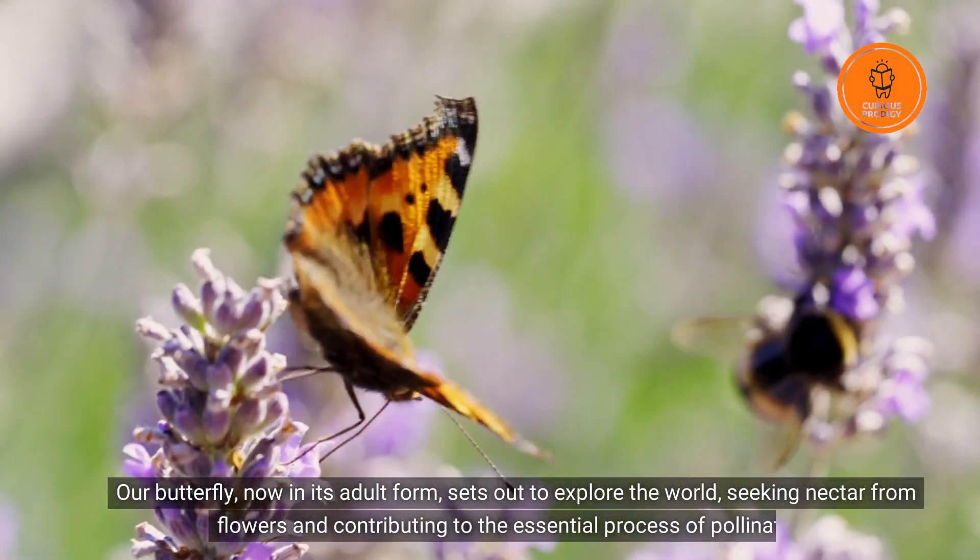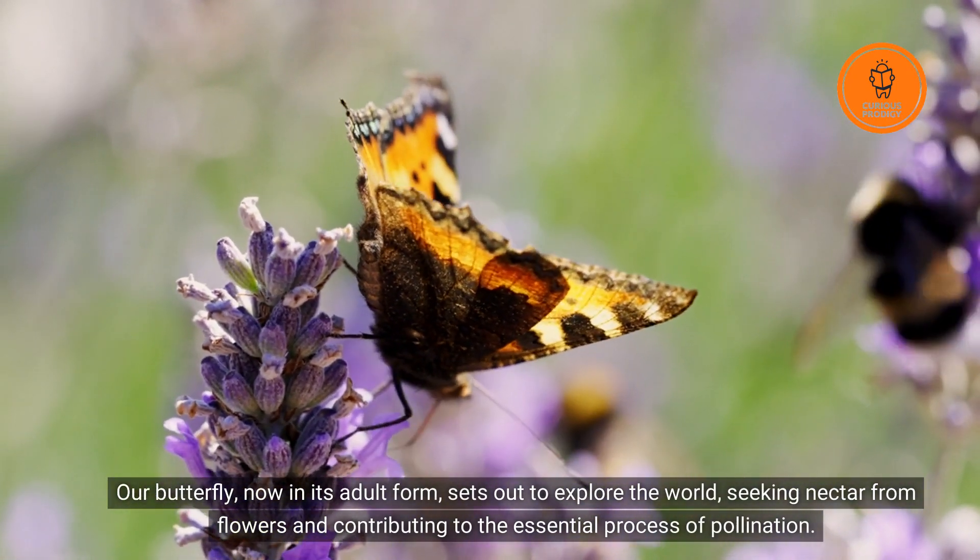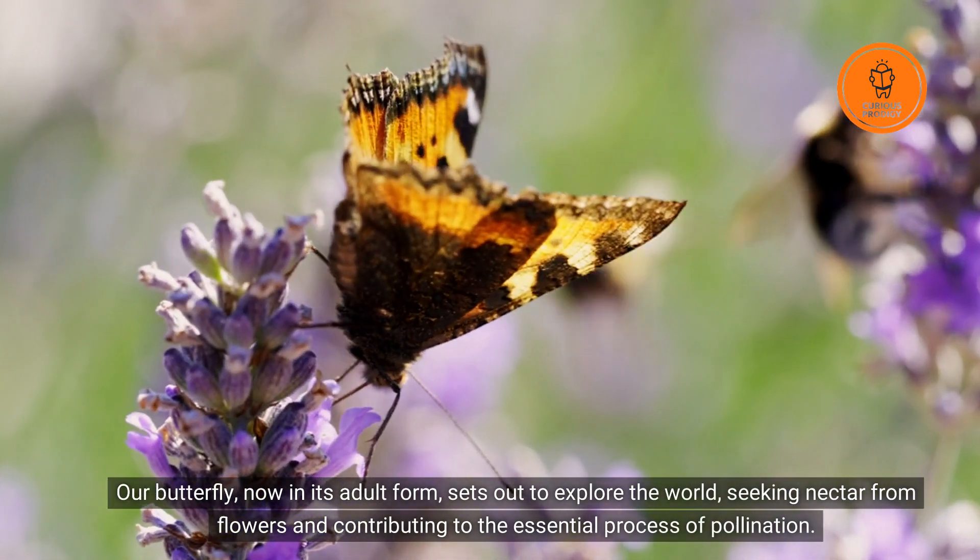Our butterfly, now in its adult form, sets out to explore the world, seeking nectar from flowers and contributing to the essential process of pollination.